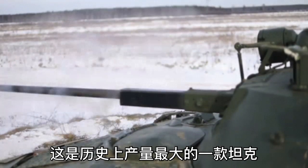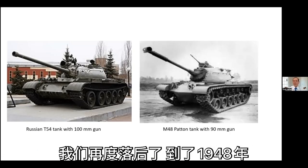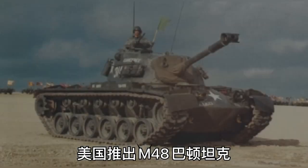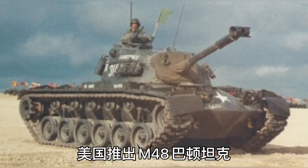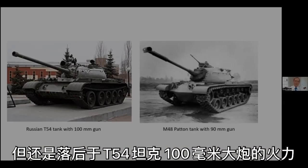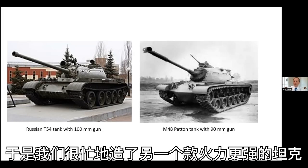The T-54 was the most produced tank in history — 100,000 of these tanks were made, including all the variants. So we were kind of in trouble. In 1948, the U.S. came out with the M48 Patton tank with a 90-millimeter gun, which was a pretty good tank but probably not really sufficient to take on the T-54.